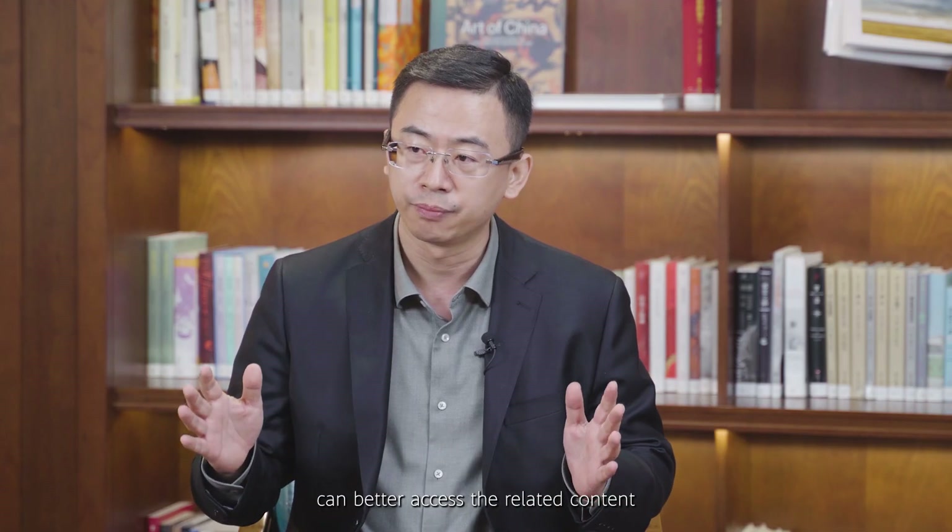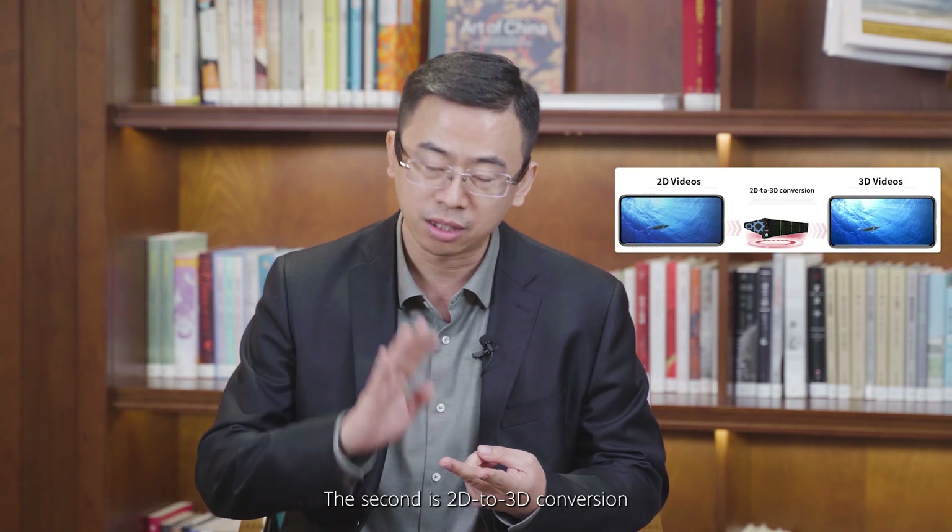It feels like we will soon transform from the current 2D world into one of 3D. From device development to attractive content, a key challenge is how to generate and guarantee 3D content to guide consumers into this new industry. BOE divides 3D content generation into three aspects: the first is direct shooting, the second is 2D-to-3D conversion, and the third is native 3D content based on virtual rendering.